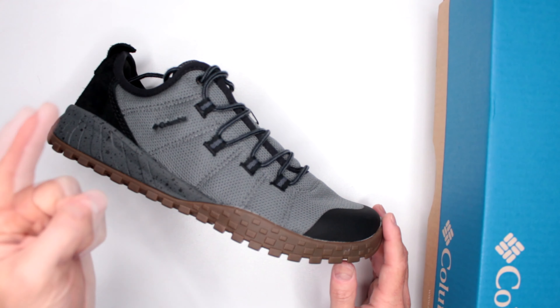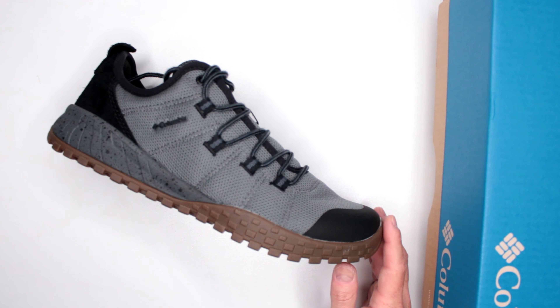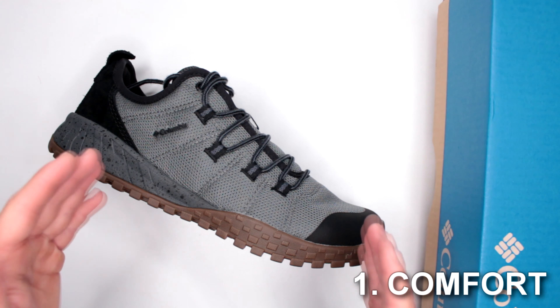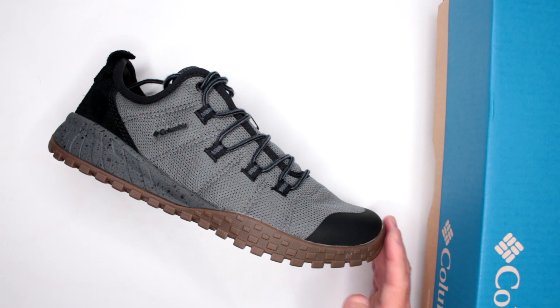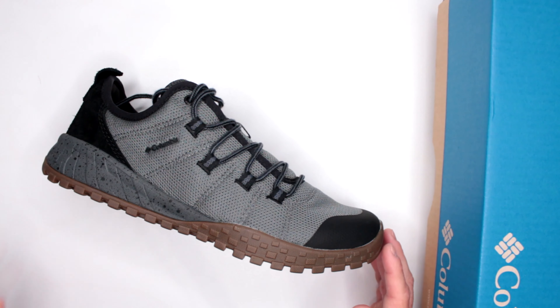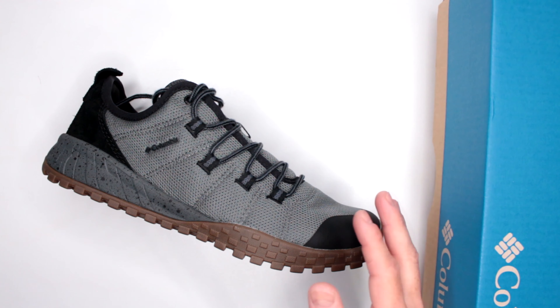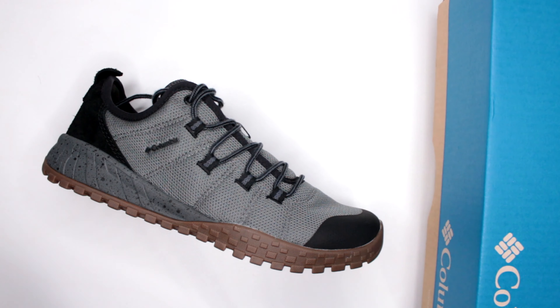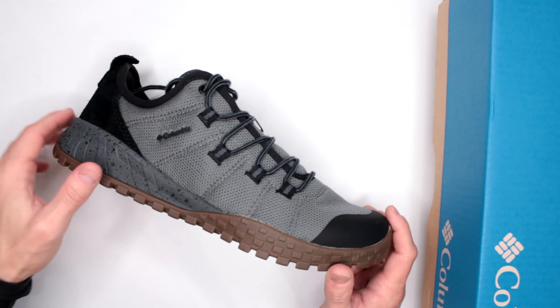Let the review begin with criteria number one: comfort level — one of the more important ones. In order to test the comfort level of all the shoes and boots reviewed on this channel, I do a three-mile run non-stop and then a five-mile walk, again non-stop with no pauses in between. That gives me a very good baseline to judge all shoes and boots equally.